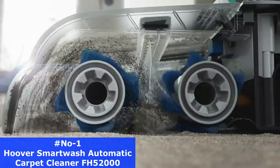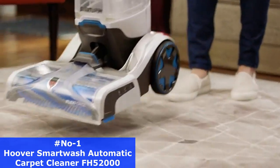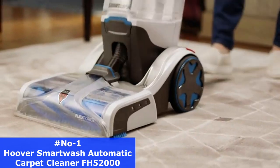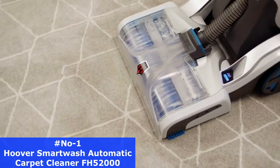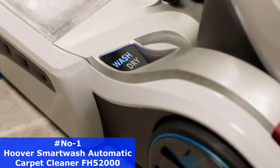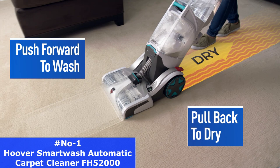Wash carpet by simply pushing forward to clean and pulling back to dry. No multiple buttons, no solution measuring, no hassle. Just seriously simple and seriously powerful. Remove deep down embedded dirt with FlexForce power brushes. Automix precisely mixes and dispenses the correct amount of solution for optimal cleaning,